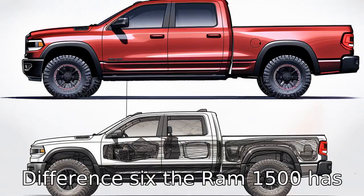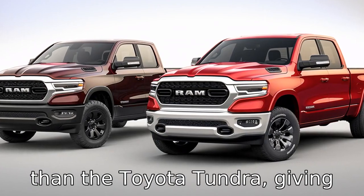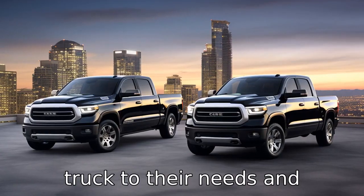Difference 6: the Ram 1500 has a more diverse range of trim levels and customization options than the Toyota Tundra, giving potential owners more flexibility in tailoring their truck to their needs and preferences.